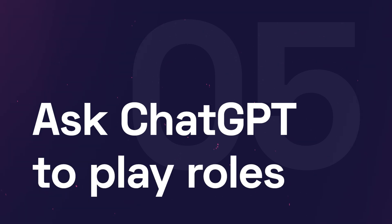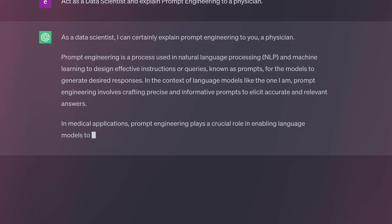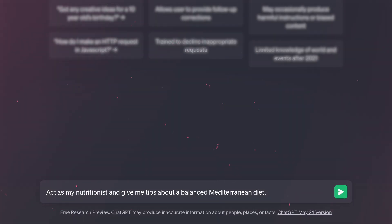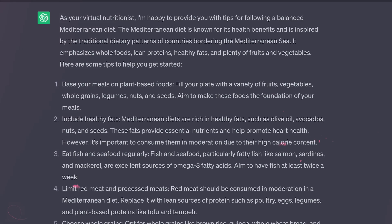Number five — it might seem strange — but ask ChatGPT to play roles for you. For weeks I've been trying to learn Spanish and couldn't find good books or a teacher around my location, so I started asking ChatGPT to act like a teacher and teach me Spanish. I told it what things I was already aware of in Spanish language and grammar, and since then we've been working together. You can also ask it to act like a data scientist and explain prompt engineering for students, or act as your nutritionist and give tips about a balanced Mediterranean diet. It will keep assuming that role and talk to you from that perspective — it's very useful.